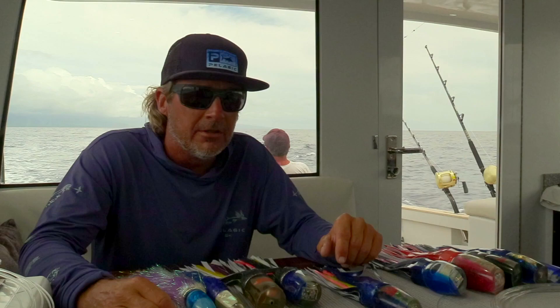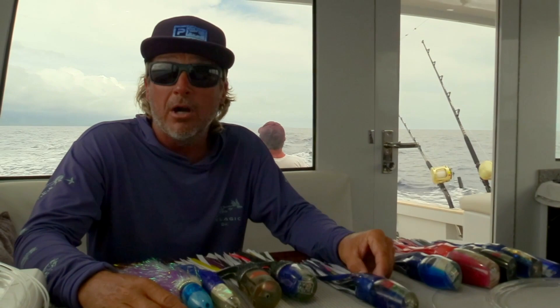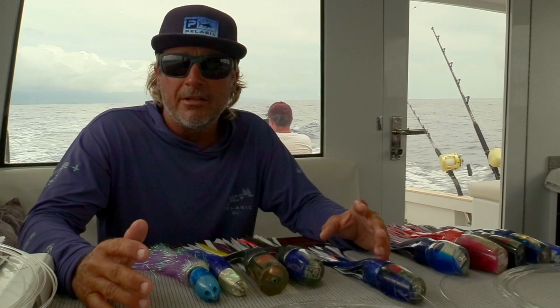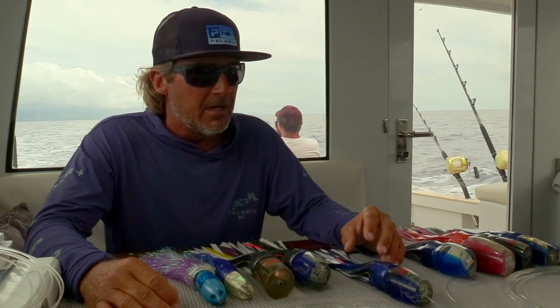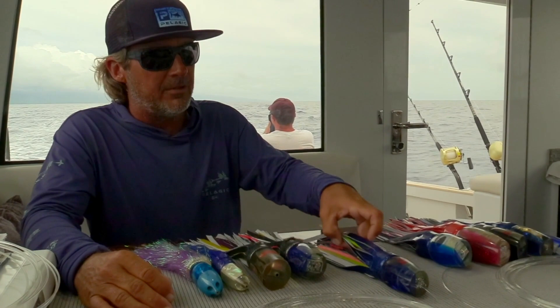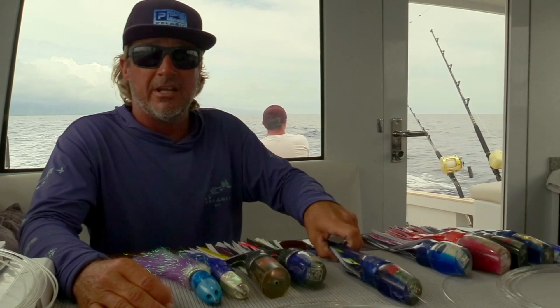More specifically for blue marlin — all these fish will eat the same stuff we've got put out here on the table, but with my luck and what I like to run out here, especially in Kona where we've got a lot of flat water and we want to make a lot of commotion. A typical pattern for me: I run four lures, I keep it simple, I don't run a shotgun, I don't run one down the middle. My typical pattern consists of four lures — three pushers and one jet or bullet.